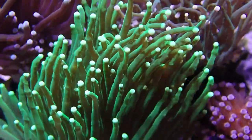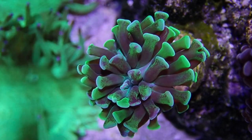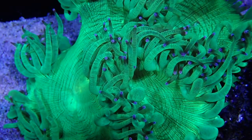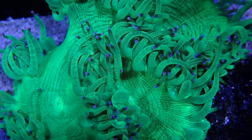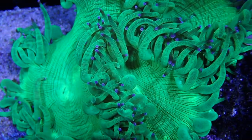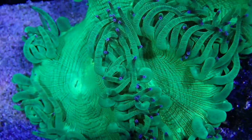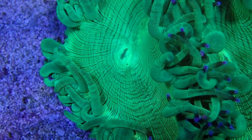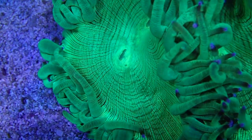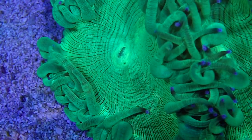Most LPS corals have really nice flowy tentacles and usually very large mouths. Take a look at one of my favorite LPS corals — the Elegance coral that has been with us for many years. Have you ever touched an Elegance and wondered why they are so sticky? Look at their mouths — Elegance usually have a pretty big mouth. Why would they have such a big mouth if they don't require feeding?